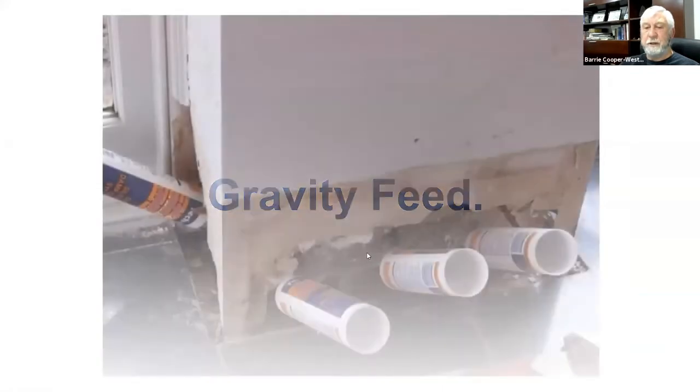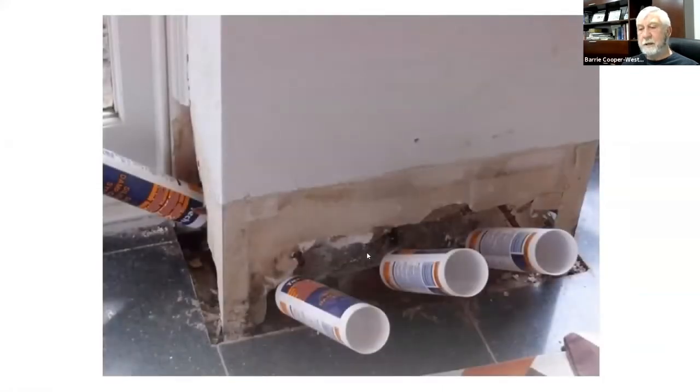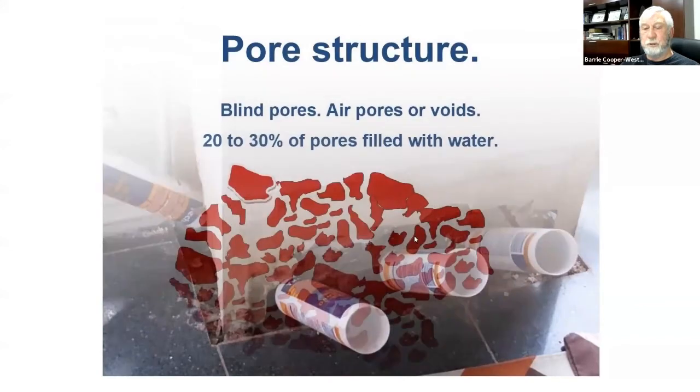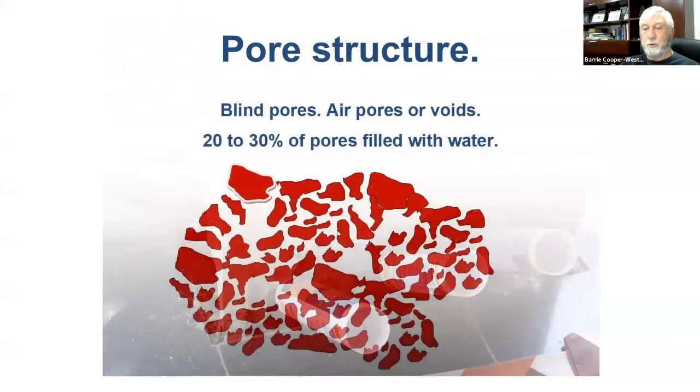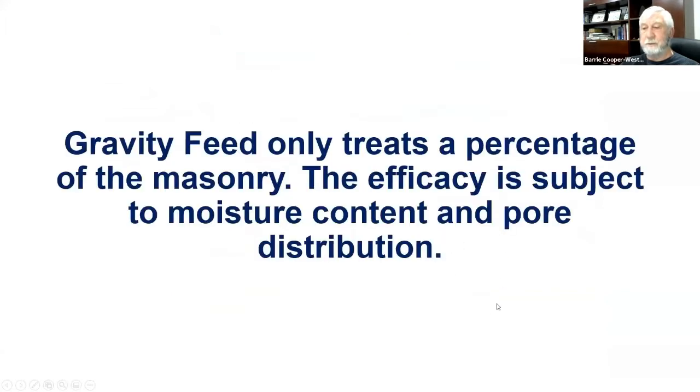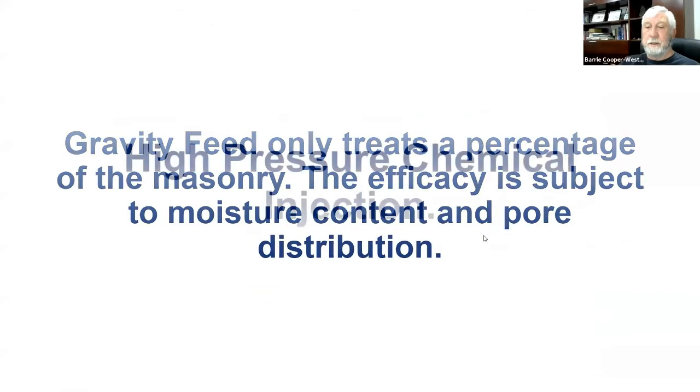Gravity feed systems are normally based on solvent systems and rely on absorption into the brick by capillary. Unfortunately a brick with rising damp is either full of water — 20 or 30 percent — and has what are called blind pores and air pores or voids which are bigger than the capillary. Only part of the brick is saturated, and as it dries that section becomes porous again. So sometimes they work, sometimes they don't.